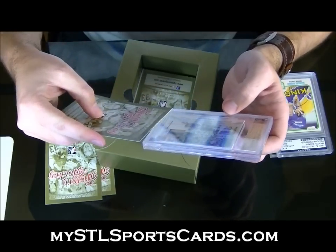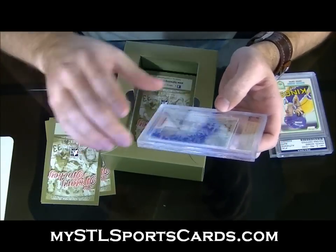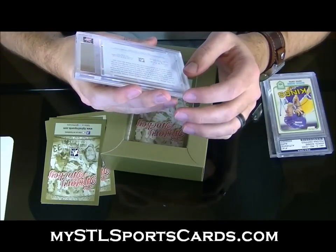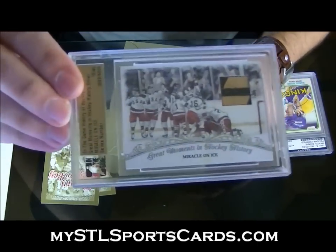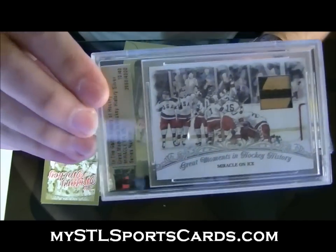Oh, that is too cool! That is awesome. Let's see who the stick is from — game-used Jim Craig stick. Look at that artwork, that is just incredible!